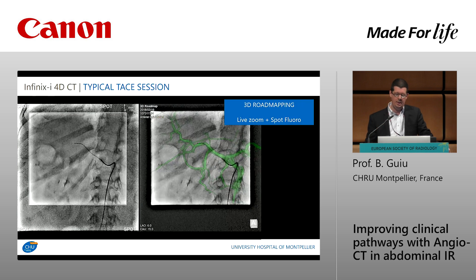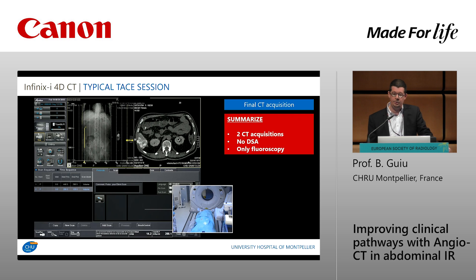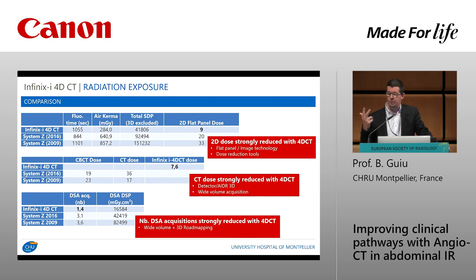We no longer need DSA acquisitions. At the end of treatment, a new CT acquisition — just one rotation — shows which part of the liver was treated. To summarize: for all TACE procedures we now use two CT acquisitions (one at the beginning, one at the end), no DSA, and fluoroscopy based only on 3D road mapping. This explains why we strongly reduced dose delivered to patients, as seen in results from 140 patients compared to my previous system with the same operators and comparable patient BMI.